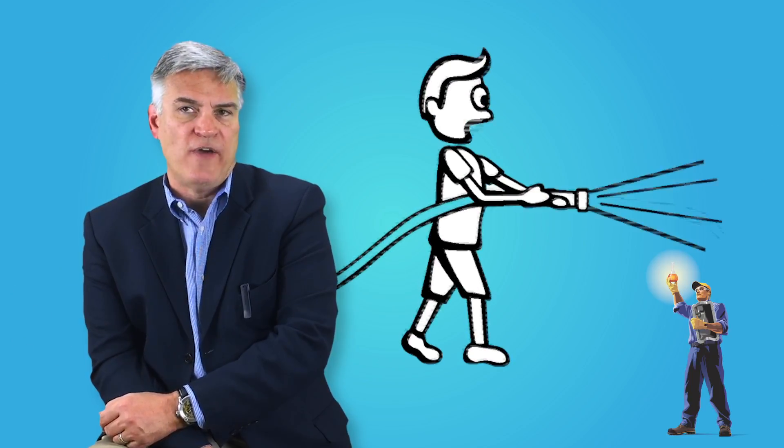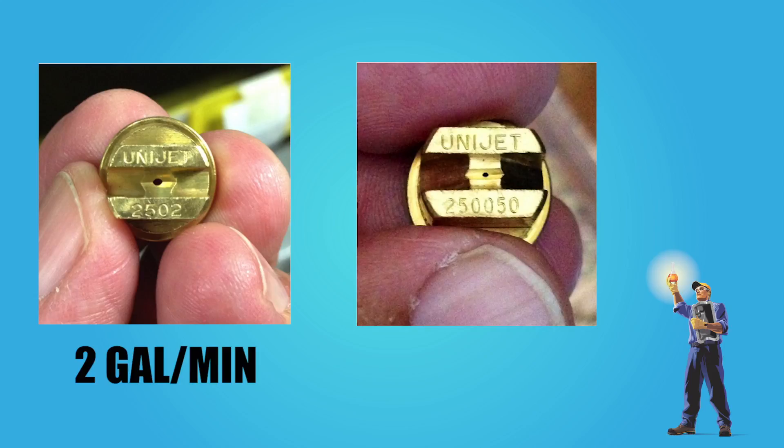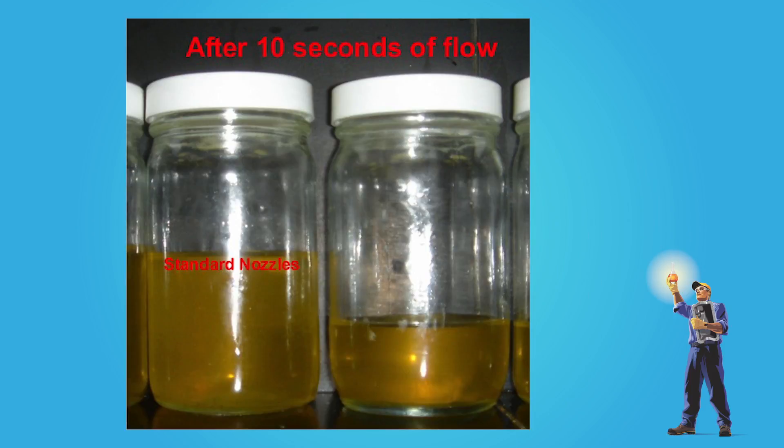With newer polymer technology, you only need one-third the nozzle size — think garden hose versus fire hose. The nozzle on the left is rated at two gallons per minute; the nozzle on the right is rated at one half gallon per minute. Big difference. Don't believe this matters? Look at the lubricant flow of a two gallon per minute nozzle versus a one gallon per minute nozzle. But smaller nozzles clog, right? Only if you use an old-school soluble oil or don't filter properly. Those oil-free polymers don't have this problem.